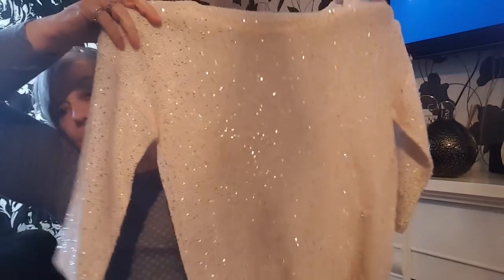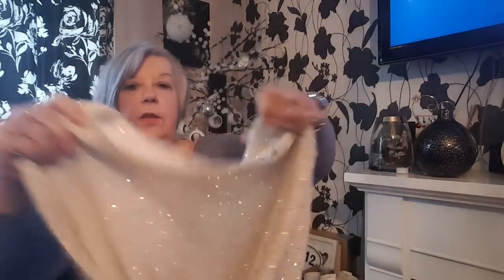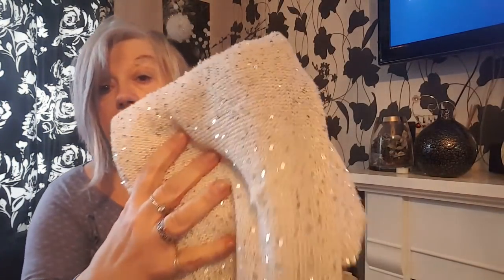Maybe right for Christmas — this is a Tesco sparkly top. Annie, sparkles just for you — I found something with sparkles! I'm going to try that one on because I think it's quite nice. You don't have to wear it just at Christmas anyway; it's got sequins and it's really really glistening, it's very pretty.